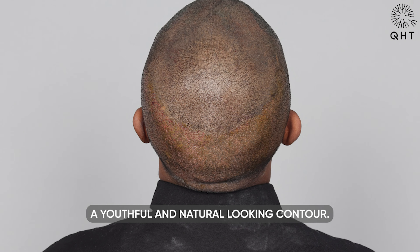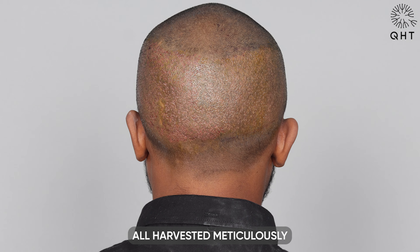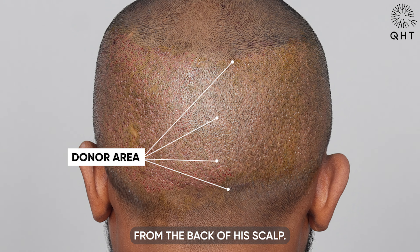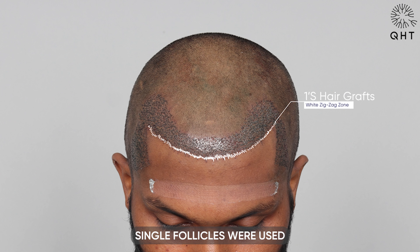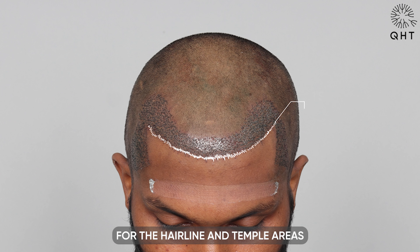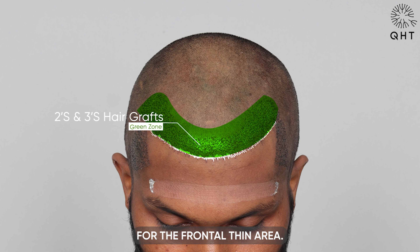A total of 2,300 grafts were implanted, all harvested meticulously from the back of his scalp, thanks to his dense donor area. Single follicles were used for the hairline and temple areas, and double or triple follicles were used for the frontal thinning area.